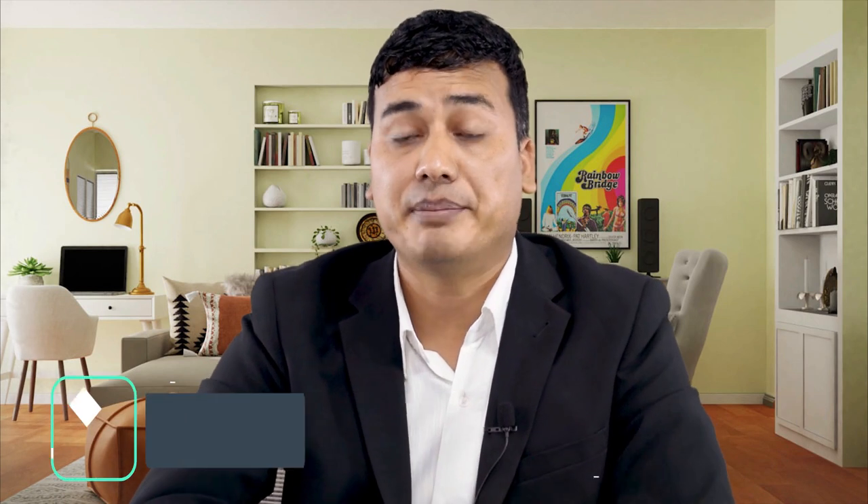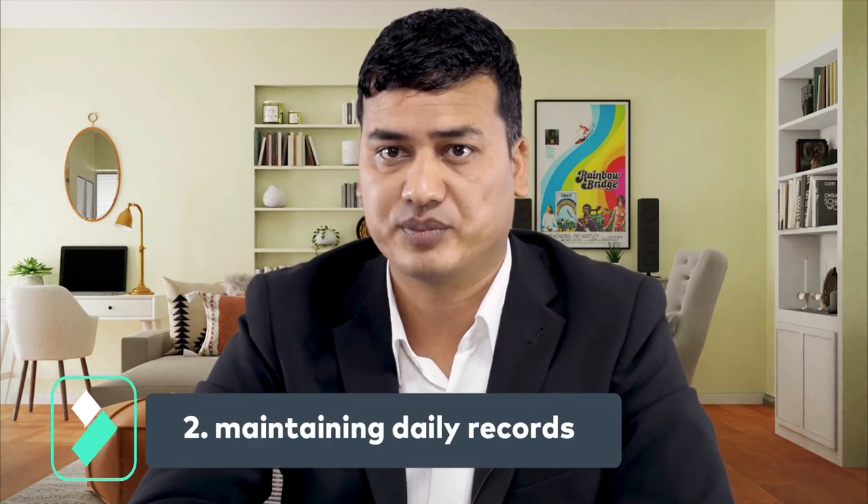Number two: maintaining daily records. On a daily basis, you may need to prepare different types of reports at your workplace, such as incident reports, accident reports, and security breach reports. You should know how to write the report and whom to submit it to.